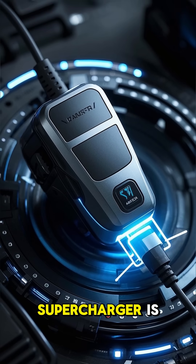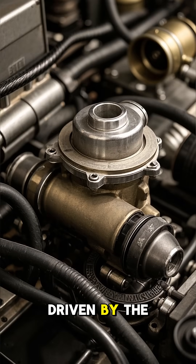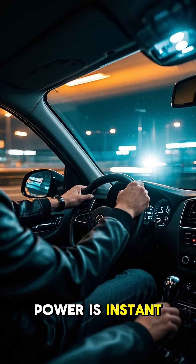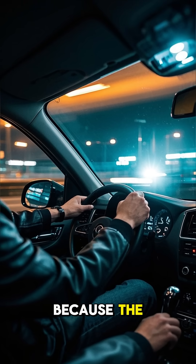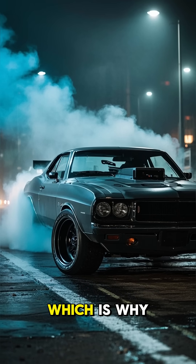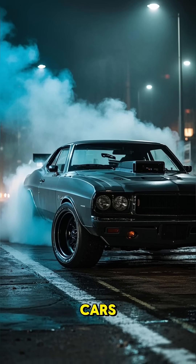A supercharger is different. It's mechanically driven by the engine's own crankshaft, usually with a belt. This means the power is instant — there's no lag because the compressor is spinning as soon as you hit the throttle. Superchargers can produce massive low-end torque.